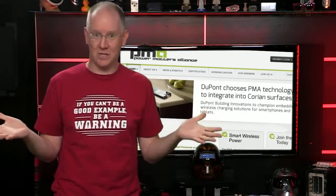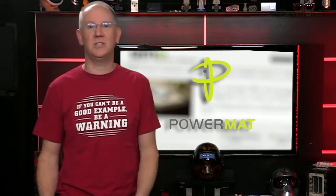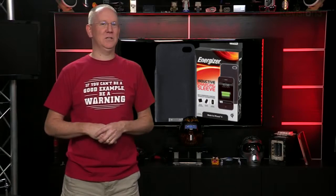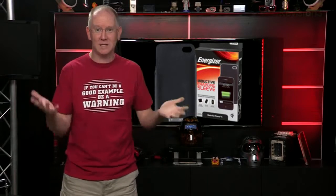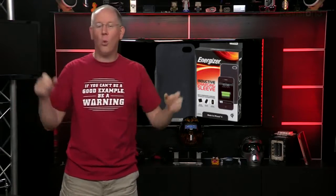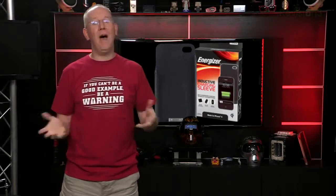Which brings us back to Starbucks, who chose a competing wireless charging system — Power 2.0, from the Power Matters Alliance — whose members include, not surprisingly, Starbucks, as well as Duracell, Power Mat Technologies, AT&T, and Google. For the moment, you'll need to buy a sleeve for your device to use those wireless chargers, since Power 2.0 has yet to be baked into many devices. But with AT&T recently signing on to Power 2.0 as its preferred wireless charging system — remember, rival Verizon chose Qi — that could change.